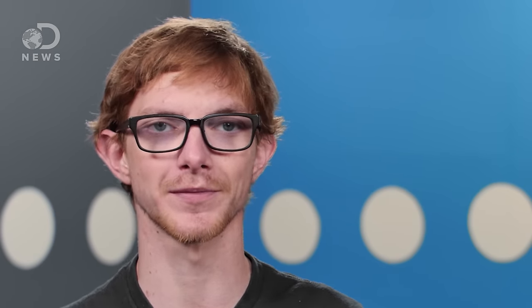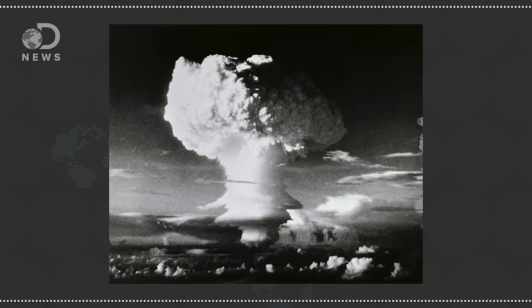But A-bombs leave a lot of atomic fuel unsplit, which is where hydrogen bombs come in. An H-bomb detonation starts the same way an A-bomb does. Uranium-235 or plutonium is split, releasing tons of energy. However, right next to the A-bomb primary is, you guessed it, hydrogen.